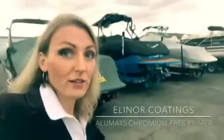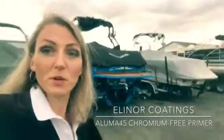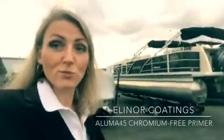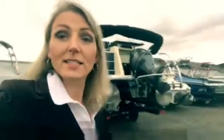There's aluminum boats, trailers, pontoons, aluminum in airplanes, aluminum in components. Aluminum is being used more and more because it's lightweight, it's fuel-efficient, there's lots of new alloys, but it's also notoriously very difficult to protect from corrosion.